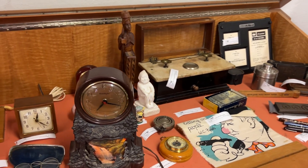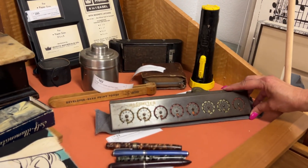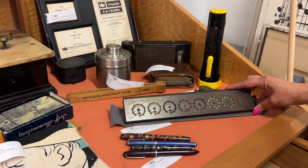We also have this addometer, which is really cool — it's an adding machine with a ruler on the edges of it. Never seen one of those before.